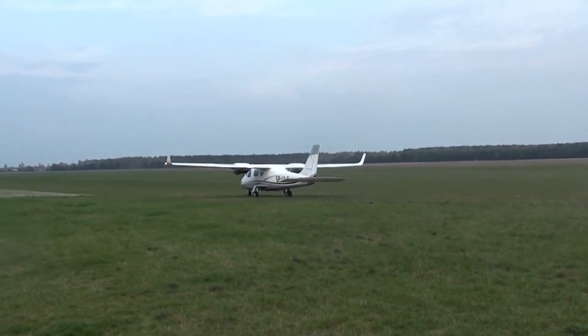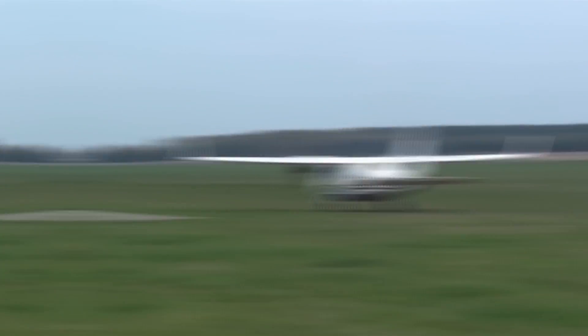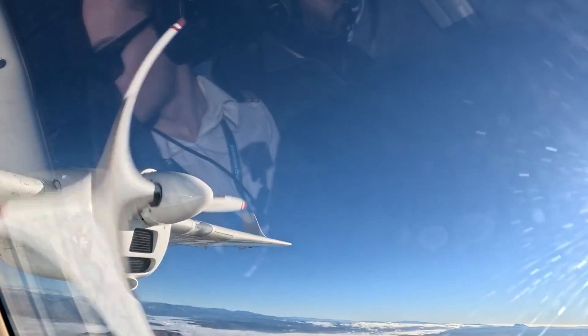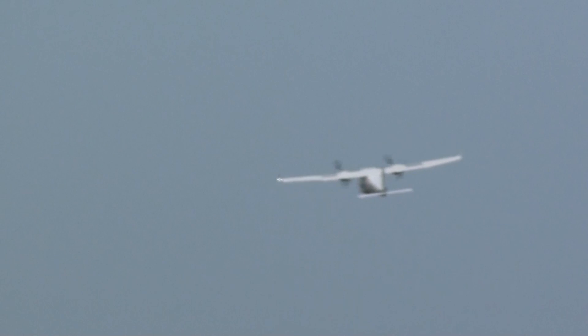Before we begin, I would like to ask you to leave this video a like and subscribe to our channel. Please let me know in the comments if you have any ideas for future videos. Your activity truly helps us to gain traction as our channel is still quite young, but we truly do our best to provide quality content about the wonders of aviation and value each one of you who supports us on our journey.